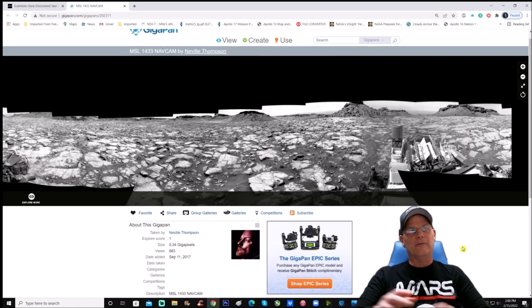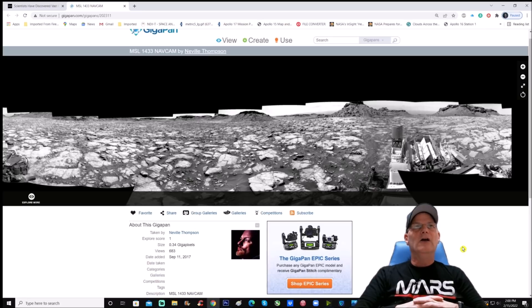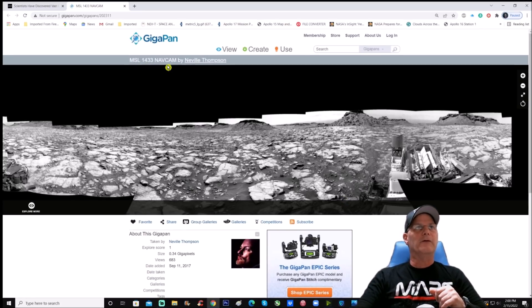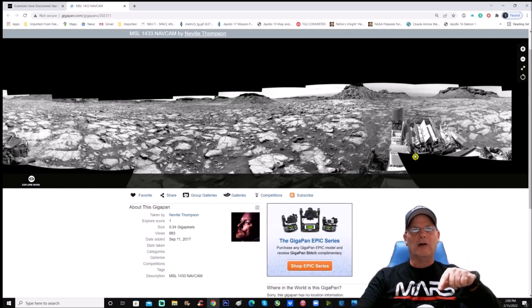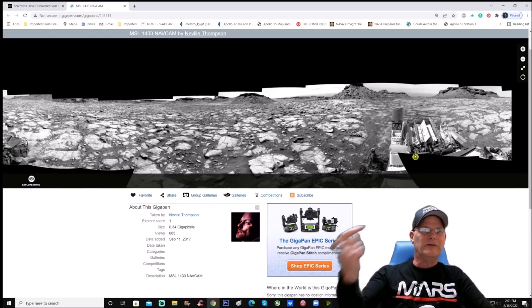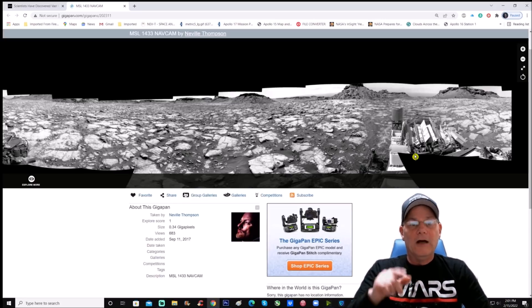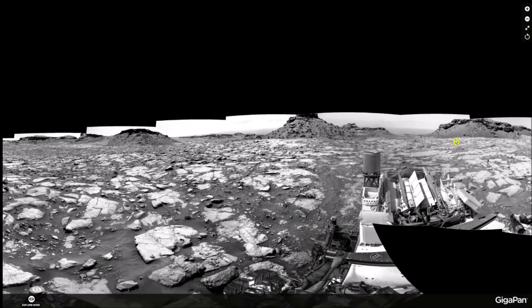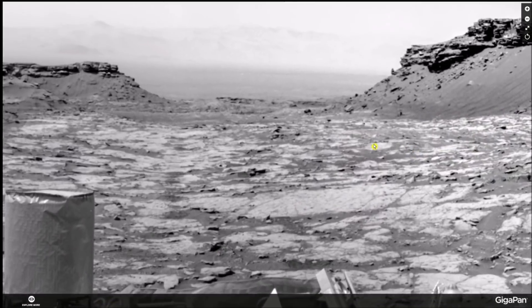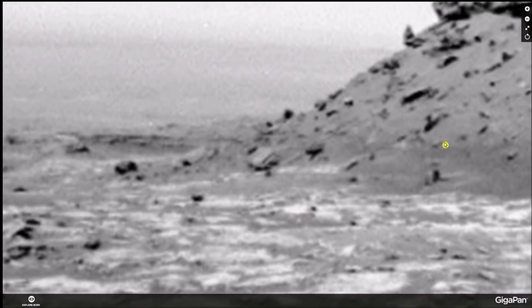My good friend Neville Thompson put this together. This goes back to September 11th, 2017 — MSL 1433 nav cam. Thank you Neville for doing that. We're going to get in a lot closer, then take you right into Photoshop for a full enhancement. This object alone, right here in the middle of the screen, to me screams intelligently made.